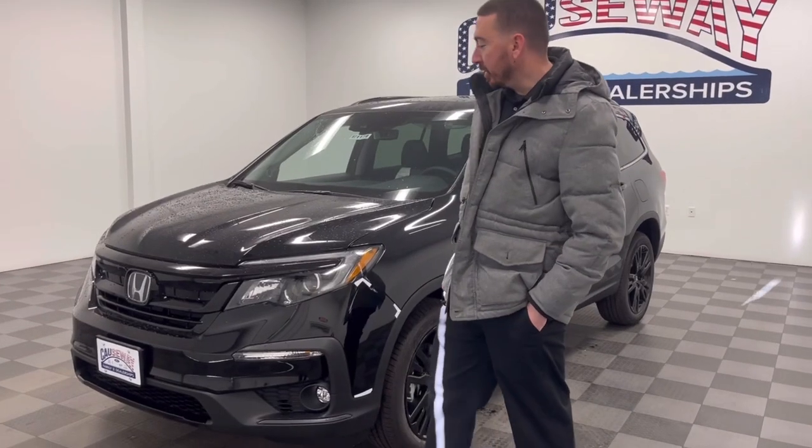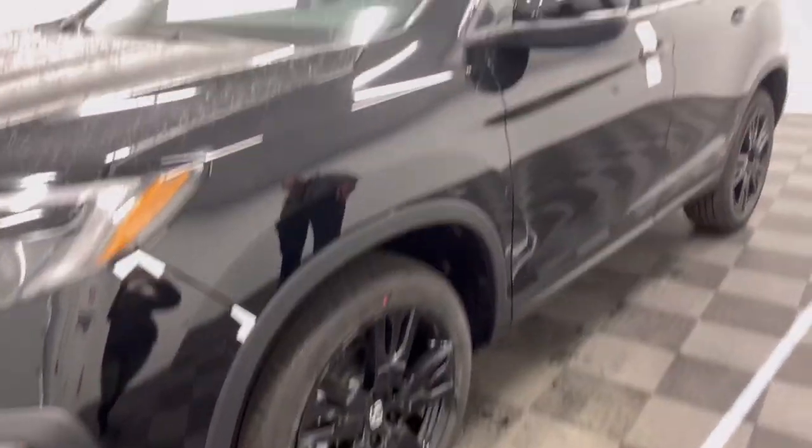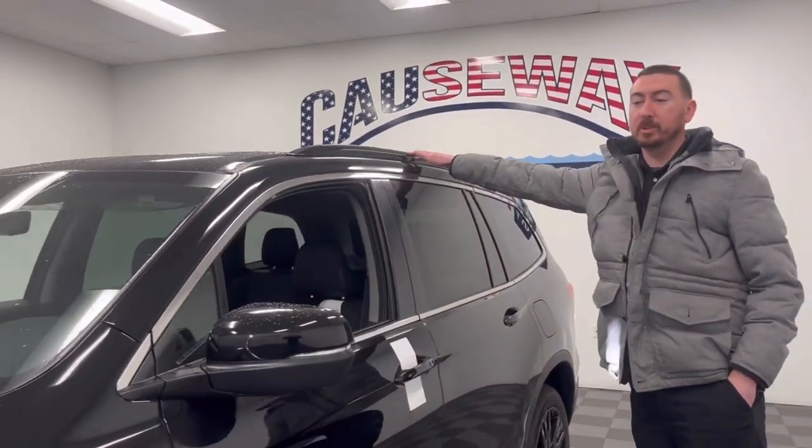So with the special edition, you will get the all-black grille. And coming around to the side here, you do get the 20-inch gloss black alloy wheels. If you look up top, you do have the all-black roof rails as well.